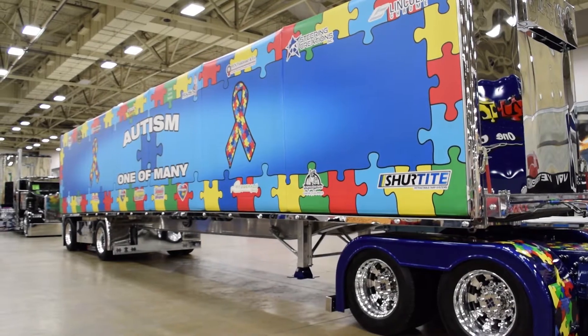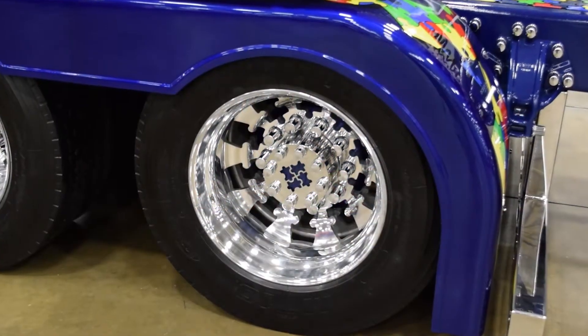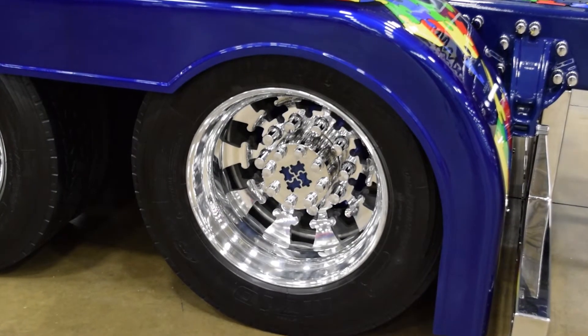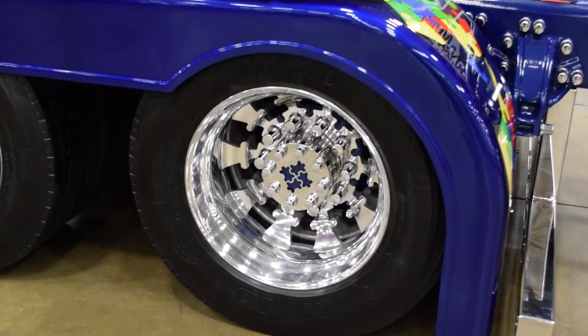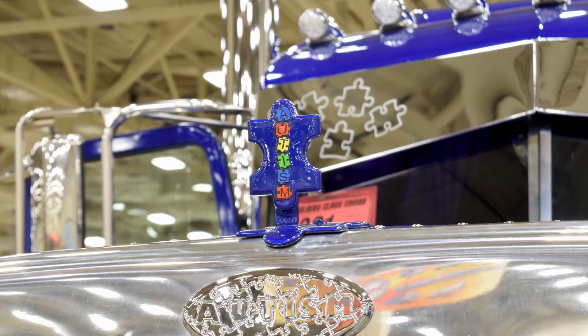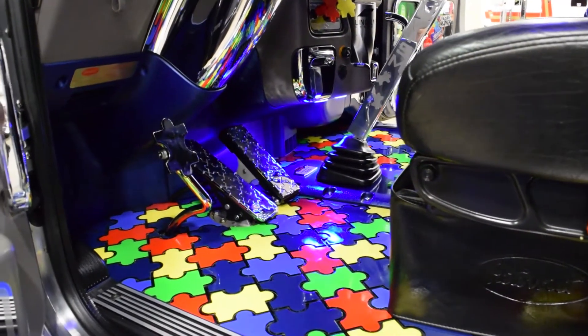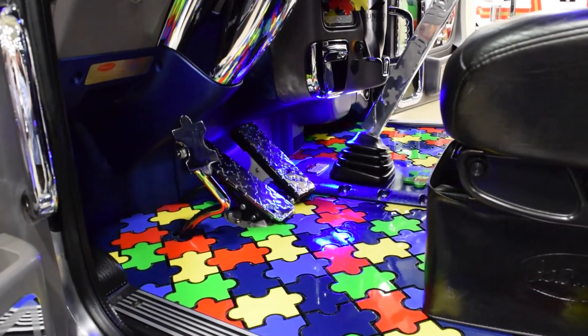It's more about the artwork on it, with the custom wheels and engraved puzzle pieces and all the straps and the puzzle pieces on the deck plate and the floors. I had over 600 man hours just doing the floor and the deck plates, welding every little puzzle piece on. That's all out of aluminum, welded on.